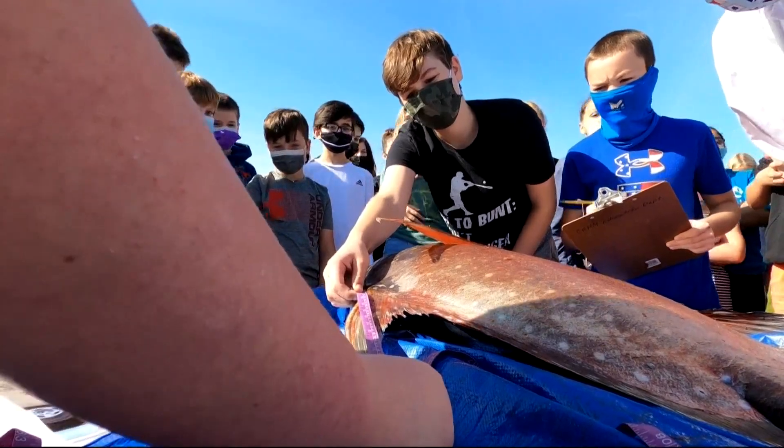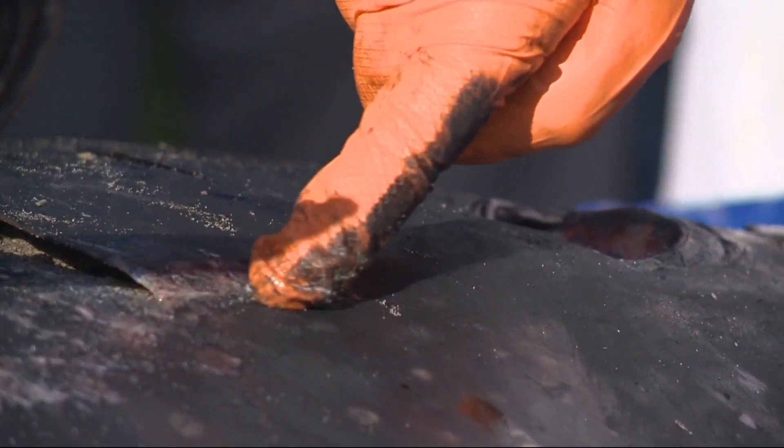Absolutely, 110 and a half. And after a few measurements, it was time for the dissection. You're going to cut from here, and then you're going to take a cut down here.